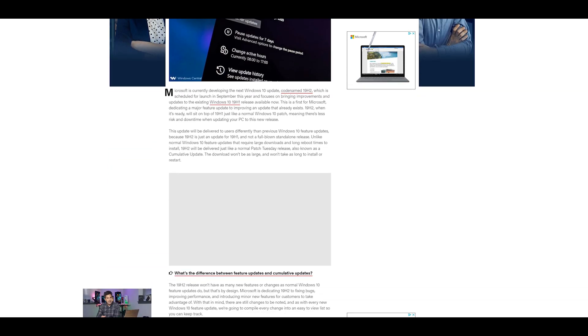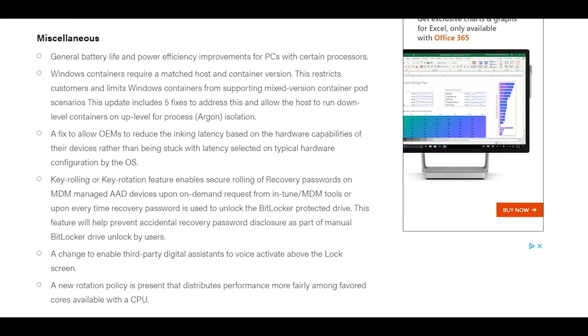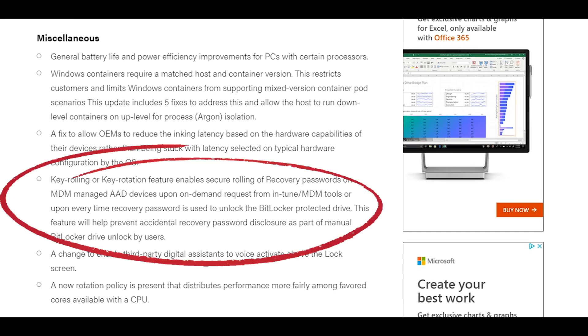Thankfully, 19H2 is set out to fix a ton of bugs within the operating system, including hardware latency, which could result in the fix for those that are feeling that floating mouse feeling. For enterprises, there's also a fix for key rolling and key rotation to enable the secure rolling of recovery passwords on Microsoft Azure Active Directory devices.